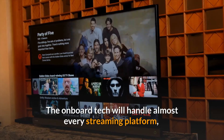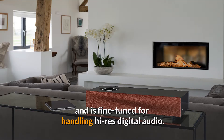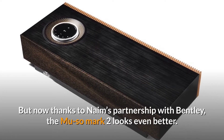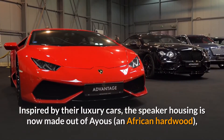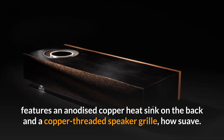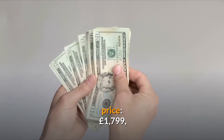The onboard tech will handle most every streaming platform and is fine-tuned for handling high-res digital audio. But now thanks to Naim's partnership with Bentley, the Mu-so Mark II looks even better. Inspired by their luxury cars, the speaker housing is now made out of AUS, an African hardwood, featuring an anodized copper heat sink on the back and a copper-threaded speaker grill. Price: £1,799.